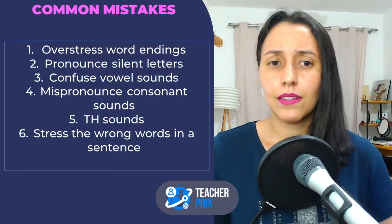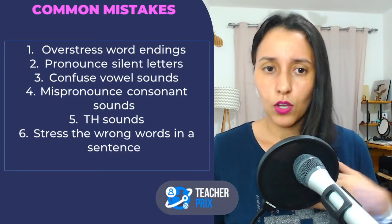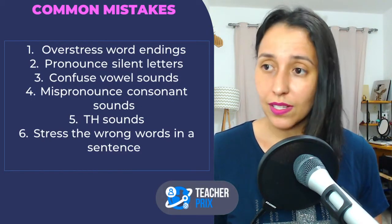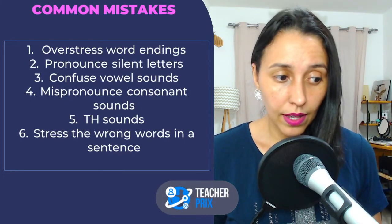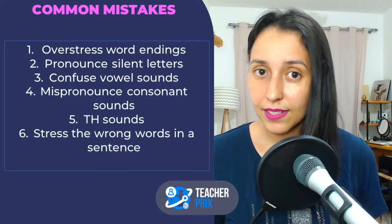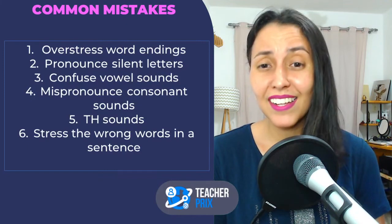Number three: confusing vowel sounds. I make this mistake. As much as I study — I've been studying for more than 15 years — even though I am really, really good at what I do, I still make mistakes. And I will probably make mistakes for the rest of my life.